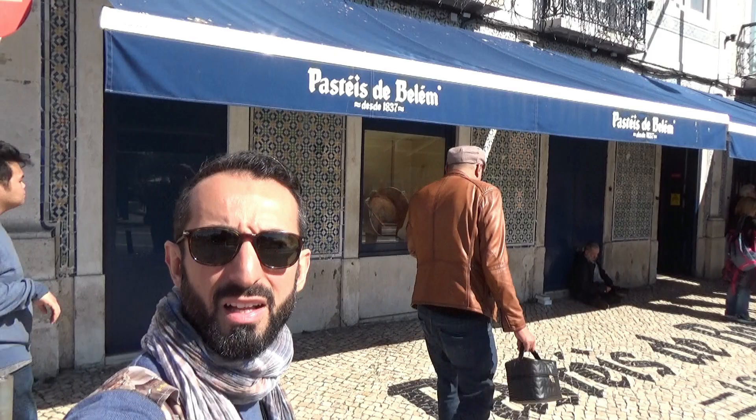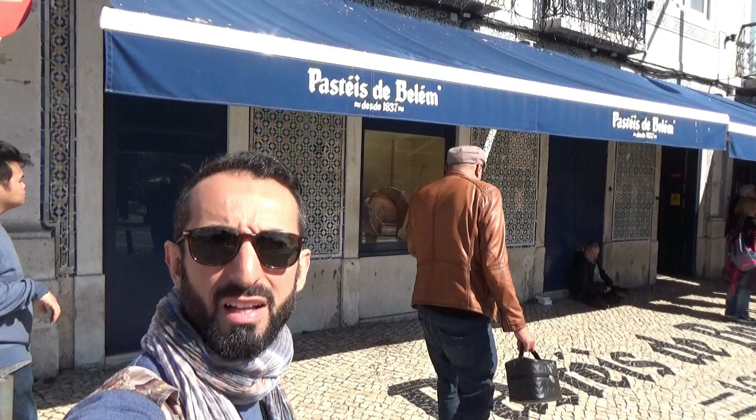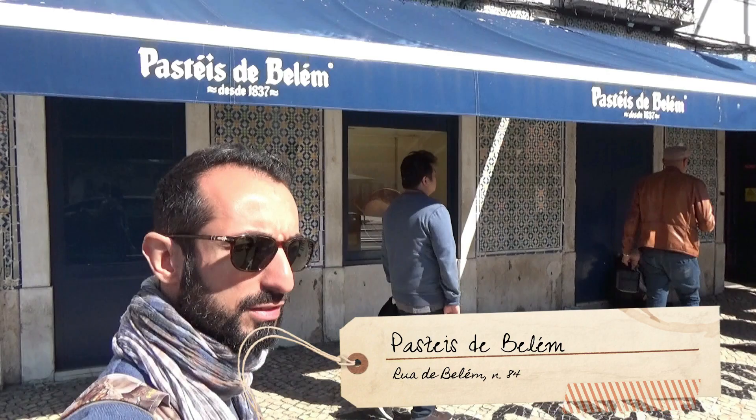It's clear that in Lisbon the food is part of the show. Here are three suggestions on where to eat. Pastéis de Belém is supposed to have the most delicious pastéis in Lisbon. Let's check — we are going to eat it.